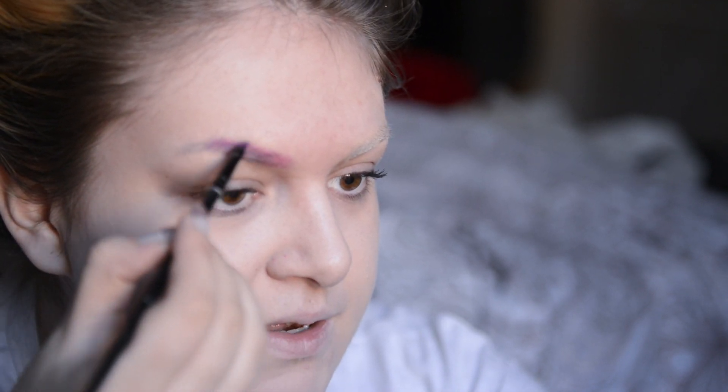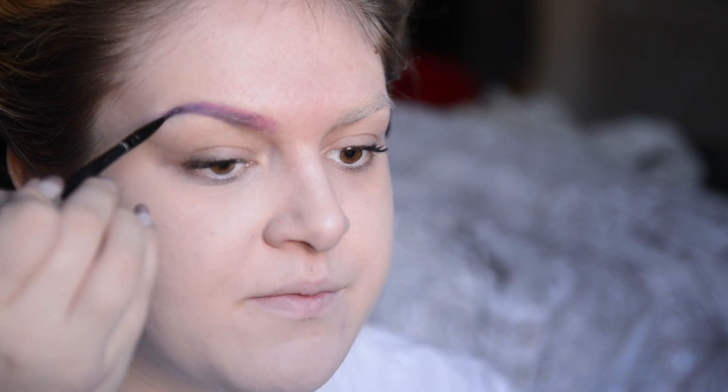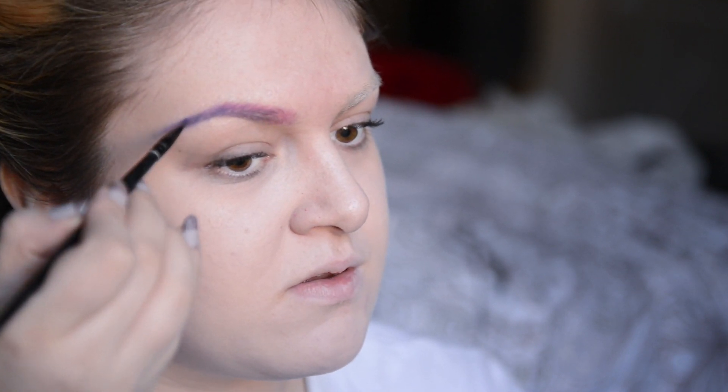The pink is done. Now I'm taking the purple colour and blending them together. For the complete outer corner I'm using a more vibrant purple from this palette - I actually got it when I was 15 from a friend, but it has a really nice purple shade. I'm just extending the eyebrow tail. And that's my pink and purple eyebrow done - looks cute!